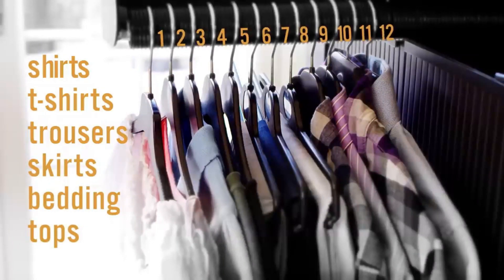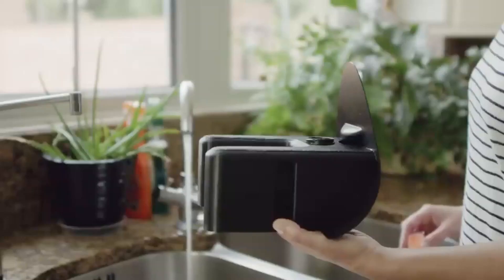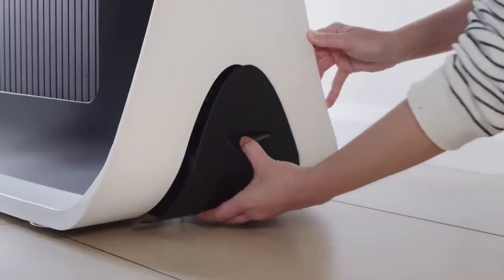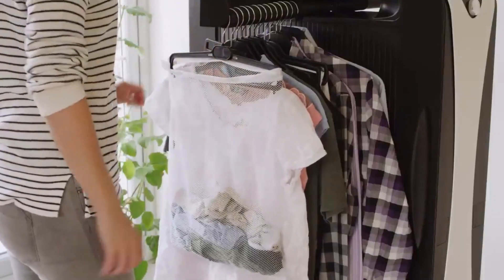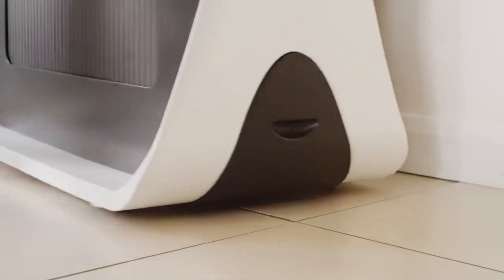With Effie, ironing goes from being a tedious chore to a simple process. Her compact design allows her to iron right in your closet or laundry room. Just turn her on, hang your clothes, and come back to a freshly pressed outfit ready for your day. Stop wasting time and energy on old-fashioned ironing. Experience the ease and convenience of Effie, the first ironing machine with the intelligence to do the work for you. Effie — taking the effort out of looking your best.